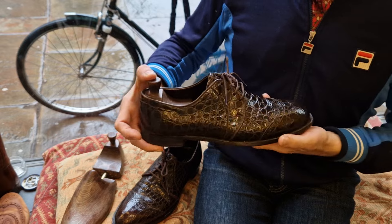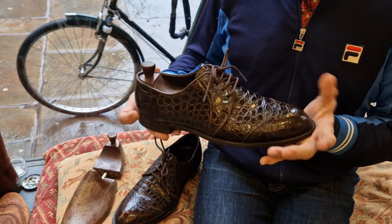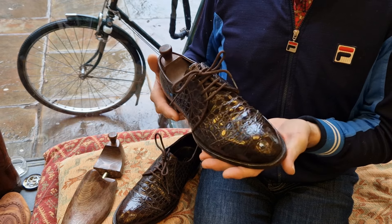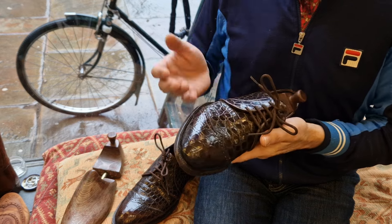I've had these quite a long time — 10 years or so. I've worn them very occasionally, but I've just got so many other similar pairs — alligator, crocodile, et cetera — that I'm really spoiled for choice. They just don't get the wear they deserve.